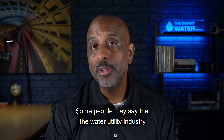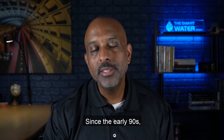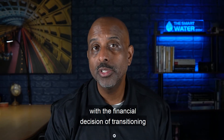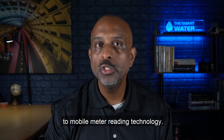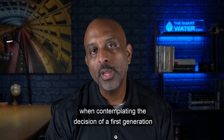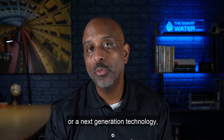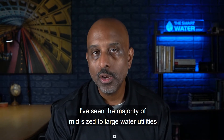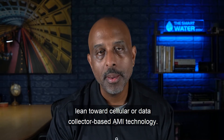Some people may say that the water utility industry is slow to adapt to new technology. Since the early 90s, many water utilities have struggled with the financial decision of transitioning from some form of manual meter reading to mobile meter reading technology. In 2020, when contemplating the decision of a first generation or a next generation technology, I've seen the majority of mid-size to large water utilities lean towards cellular or data collector-based AMI technology.